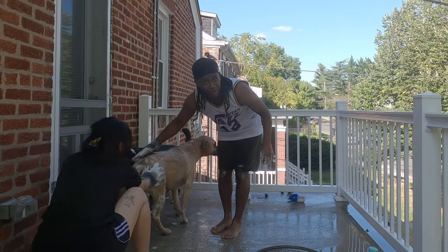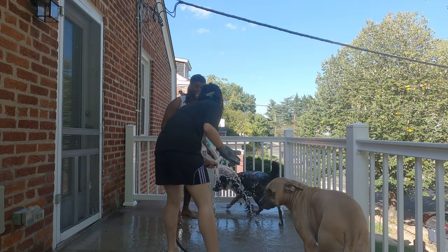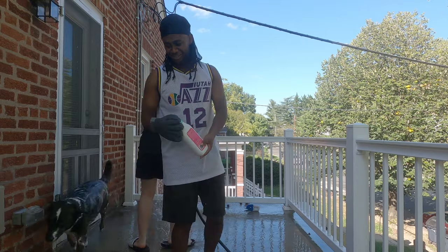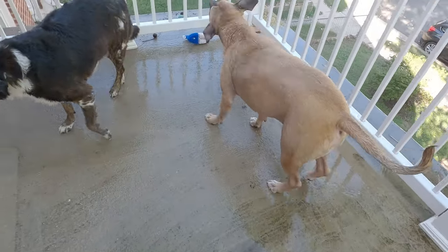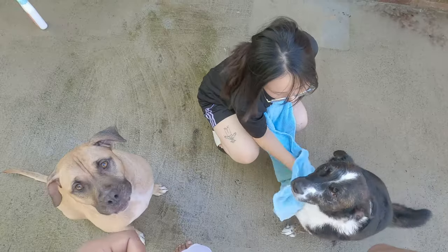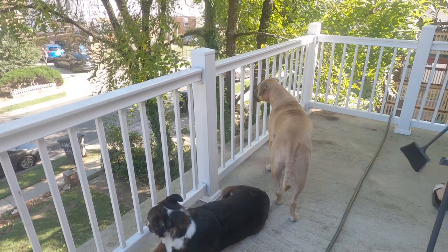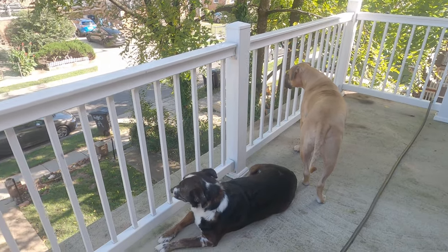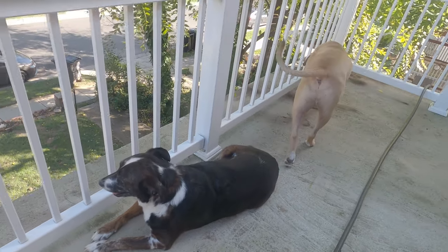She said this is like a car wash! So these guys don't know, but we are actually about to give them a bath. We moved out here in Maryland and it turns out there's a lot of fleas and ticks. They're enjoying themselves right now, but in a few minutes it's about to go down.